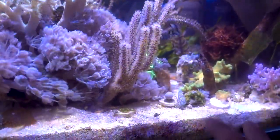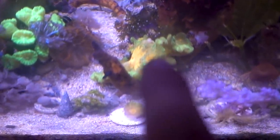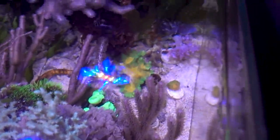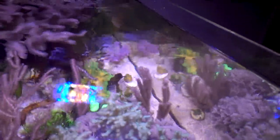Do you guys remember the Space Invader Pectinia that I fragged two videos ago? You can still see a little bit of white — some tissue discoloration right there — but all the wounds have been sealed. The large gash has completely closed up and now there's just a little discoloration on the tissue. It's pulling through.